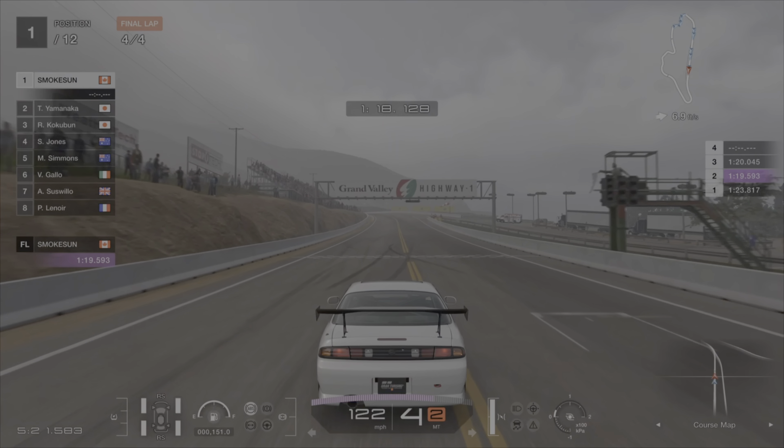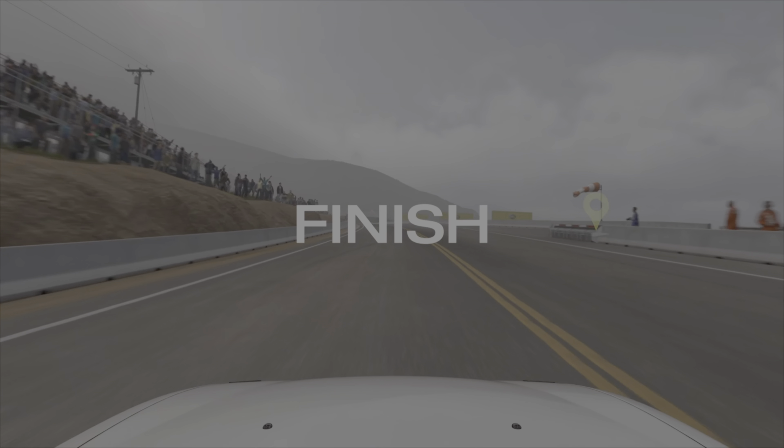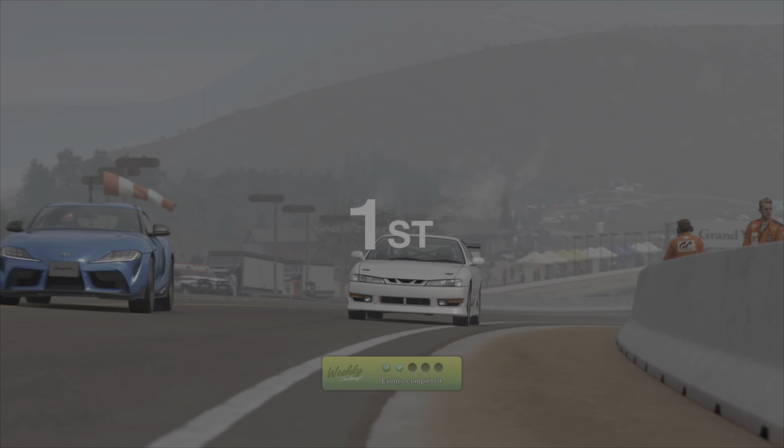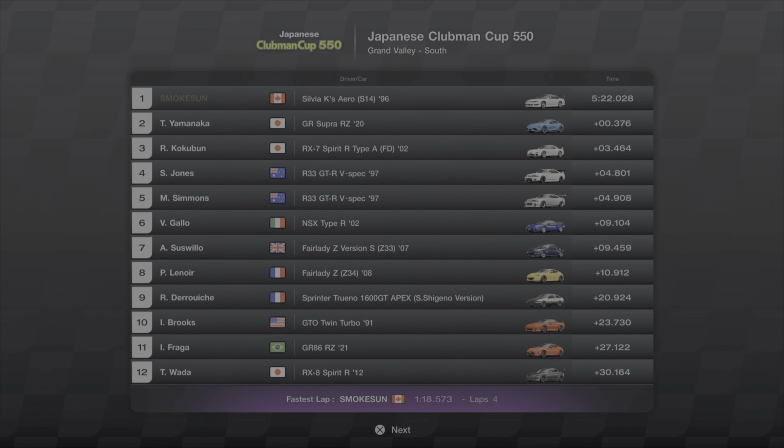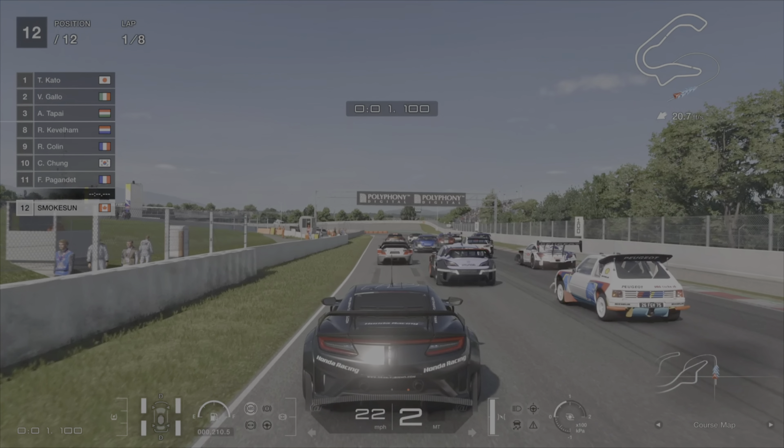Approaching the line I was worried P2 would catch me and pass me with the power he had, but luckily I had enough of a lead to get the win and complete race two, which took about five and a half minutes.